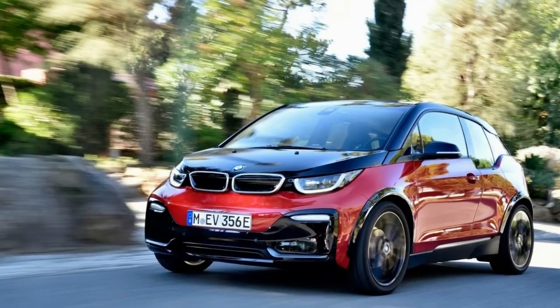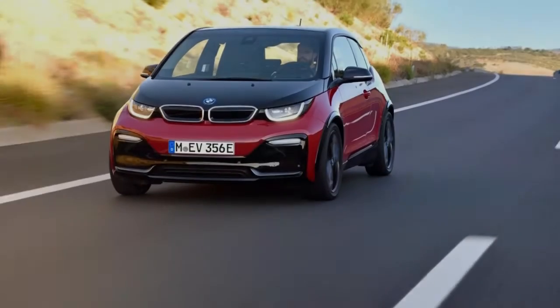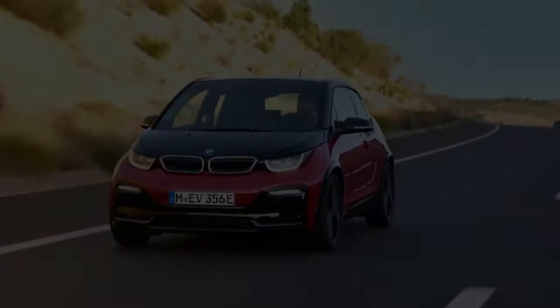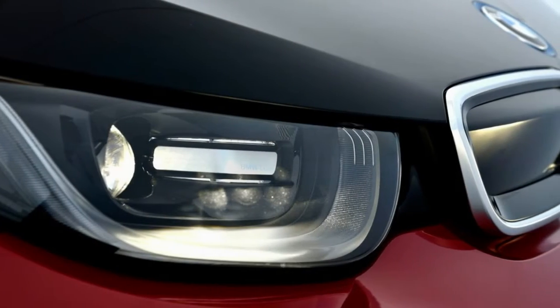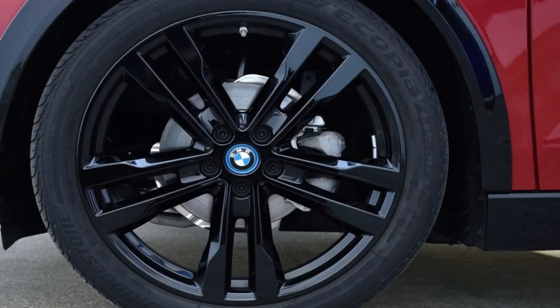The i3s also rides on stiffer springs, dampers, and anti-roll bars, with the body lowered by 0.4 inch compared with the standard i3. Corners are met with noticeably flatter body motions, but a parking lot gymkhana course set up by BMW proved the car is no more eager to turn in.